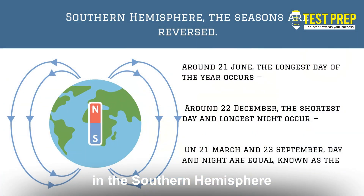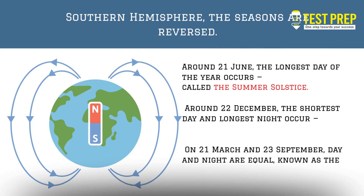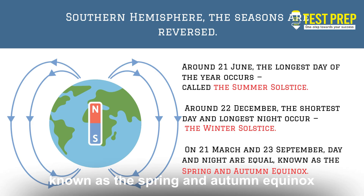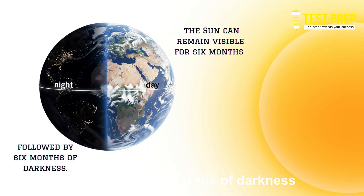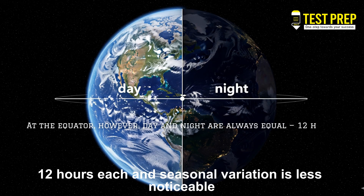In the Southern Hemisphere, the seasons are reversed. Around 21 June, the longest day of the year occurs, called the summer solstice. Around 22 December, the shortest day and longest night occur — the winter solstice. On 21 March and 23 September, day and night are equal, known as the spring and autumn equinox. At the poles, the Sun can remain visible for six months straight, followed by six months of darkness. At the equator, however, day and night are always equal — 12 hours each — and seasonal variation is less noticeable.